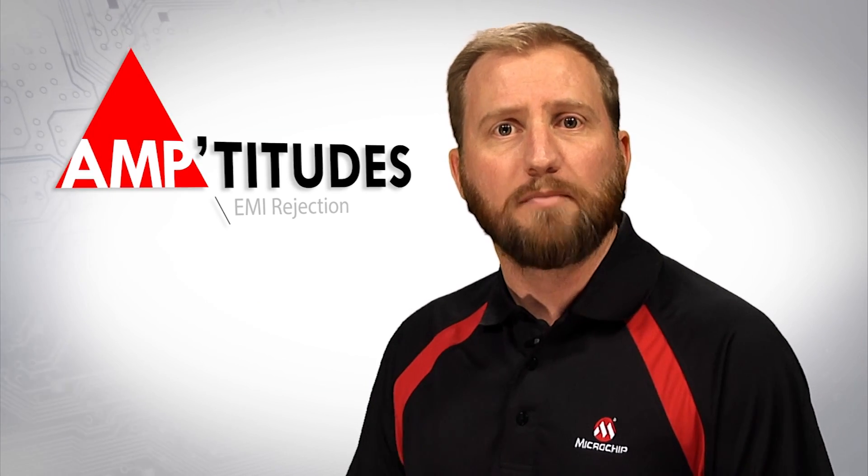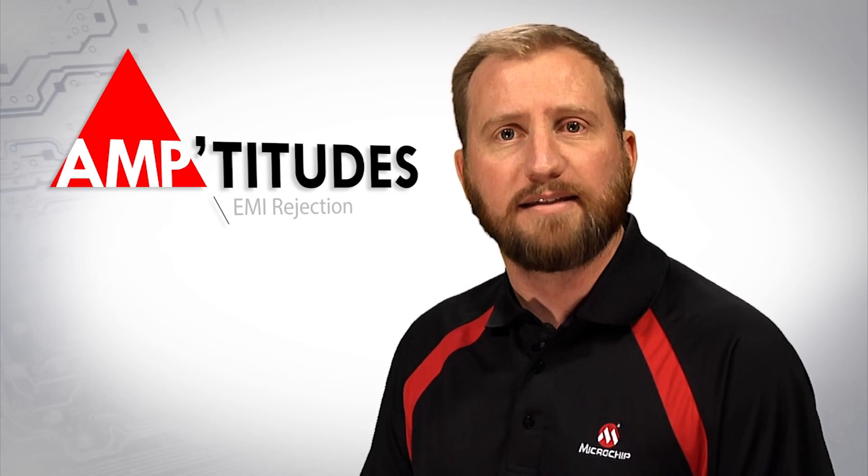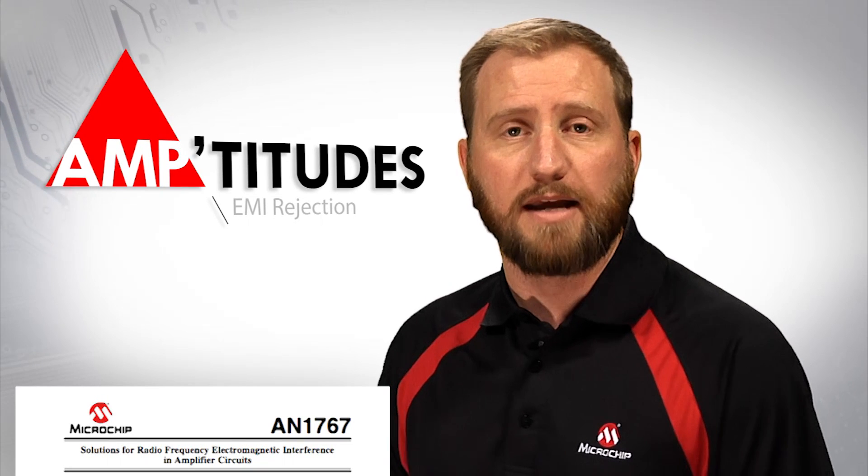For more information regarding electromagnetic interference, and to explore solutions for minimizing the adverse effects, I recommend the application note AN1767, published by Microchip Technology.